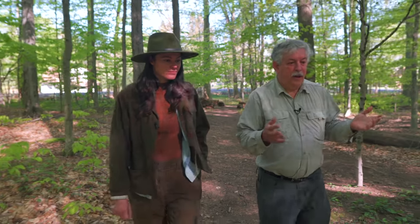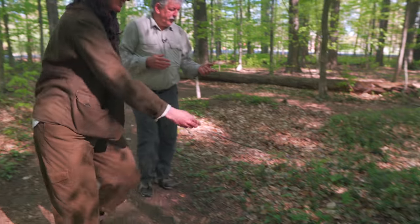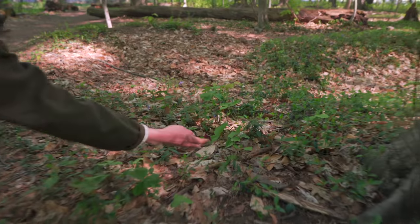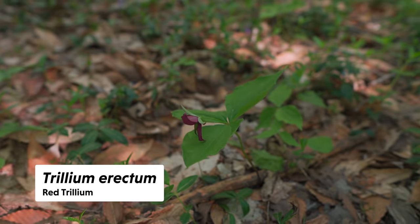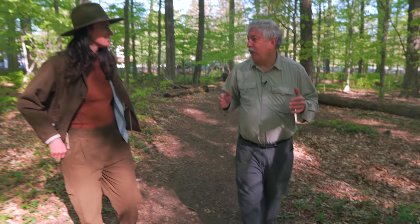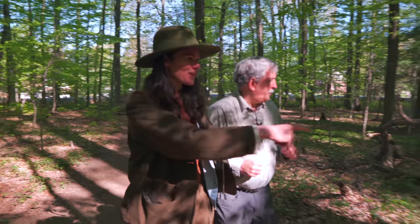The problem is trillium is mostly in the shade most of the year — there's a red one right there. There are two species here: the red and the white. It only has light for about four or five weeks and has to do everything in that time. Most spring ephemerals in a forest like this only grow for a few weeks.